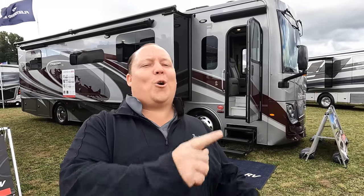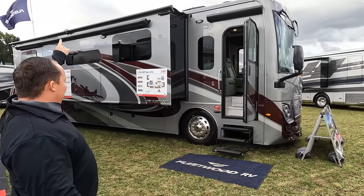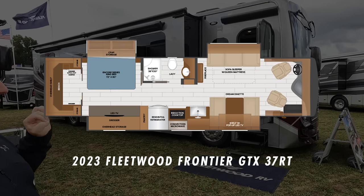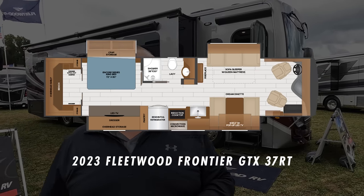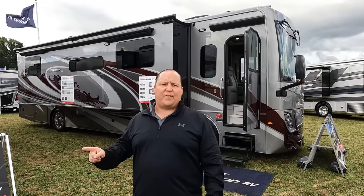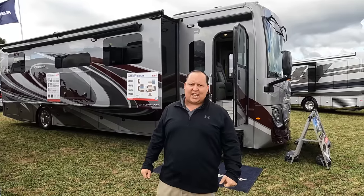Hey everyone, I'm Matt. Welcome back to another video. Today I am super excited - we are taking a look at an all-new brand of motorhome from Fleetwood. This one actually gives you a dedicated office area. This is a 2023 Fleetwood Frontier GTX model 37RT. We're going to look at the outside features first, then the inside features, then give you three things we love and three things we dislike.